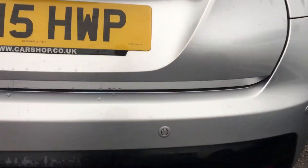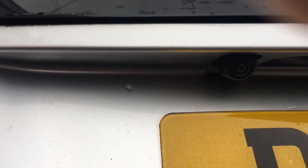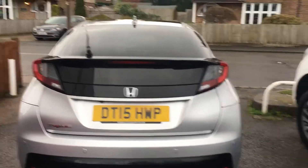Coming around to the back of the car, you can also see the spoiler. You have your rear parking sensors, and just under here there's a reversing camera — you get a lovely clear picture when you put it into reverse so you can see exactly what's behind you.